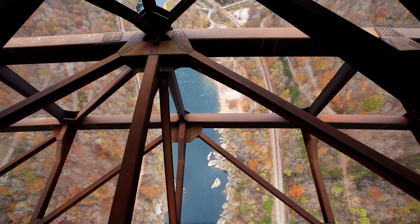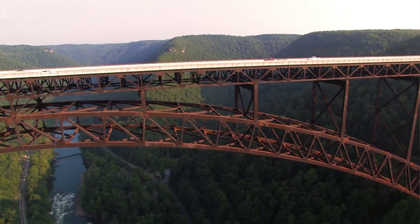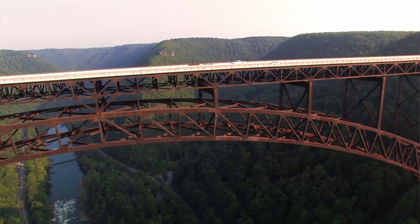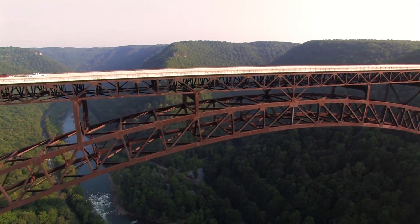We're at the New River Gorge Bridge, up on the catwalks underneath the roadway. This bridge is almost 900 feet above the valley floor, while ours will be 100 feet. So this is obviously taller, but it'll help us understand a scout's experience being up on those walkways.